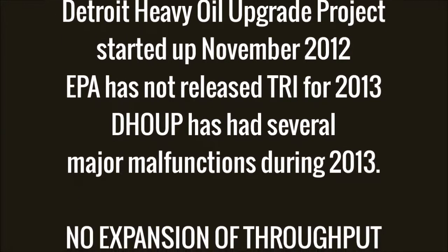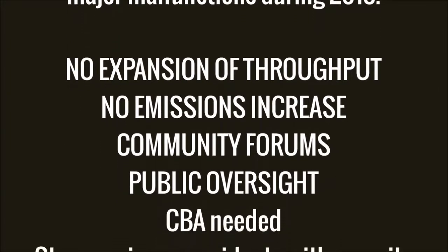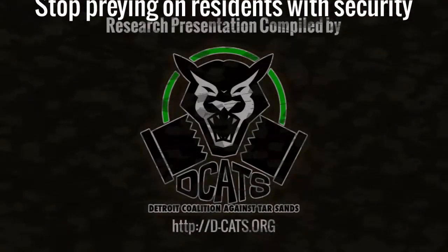We're asking for the proposed permit to install and the consent agreement — we ask first for a community benefits arrangement.